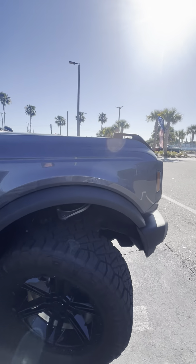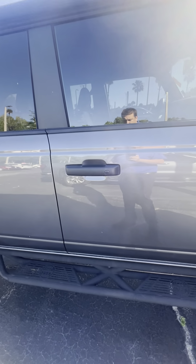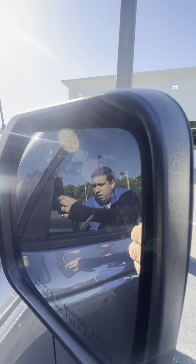You got these brand new Ridge Grappler tires, 20-inch wheels, and running boards down both sides. You do have keyless entry, remote start, and blind spot monitoring on the mirror.